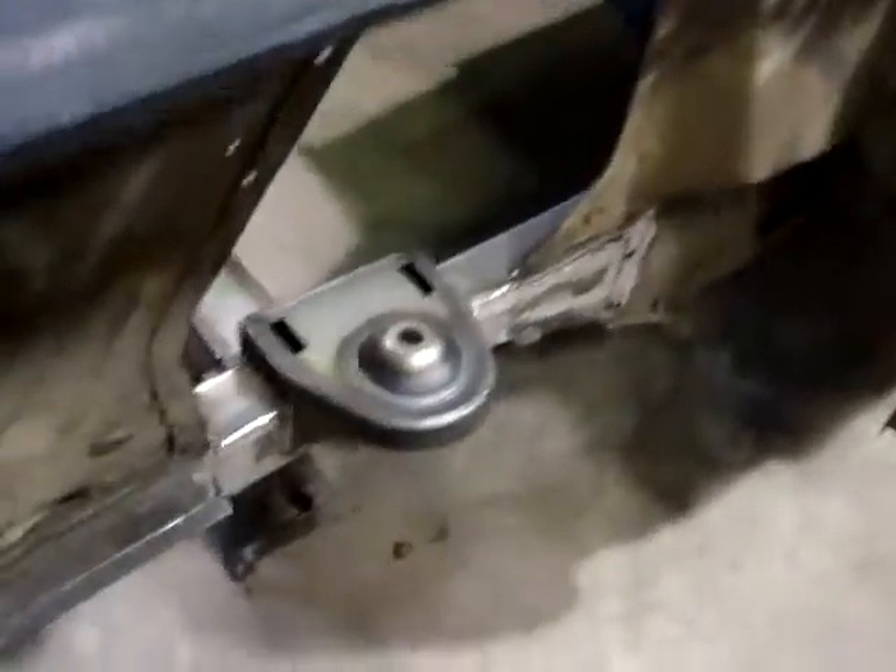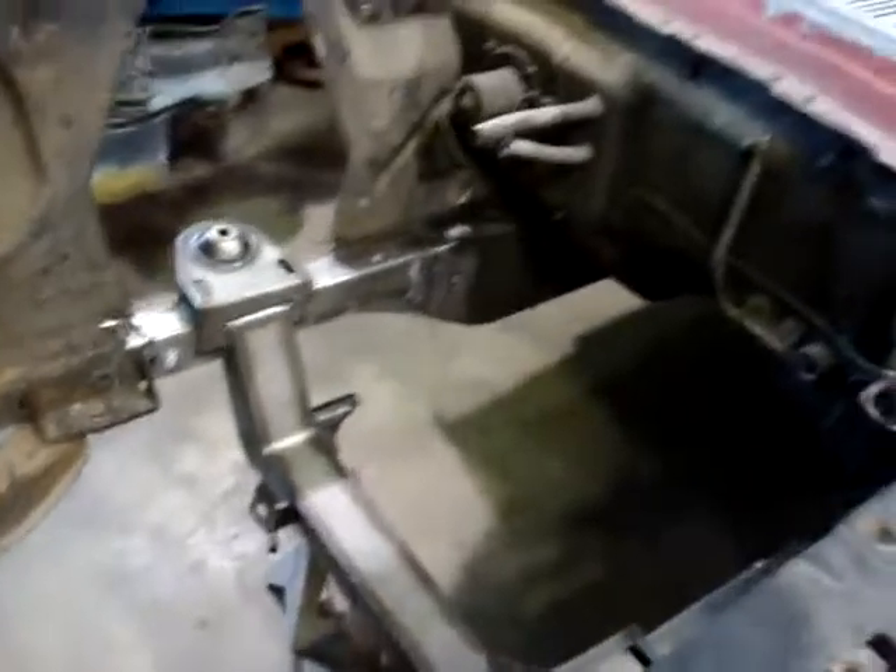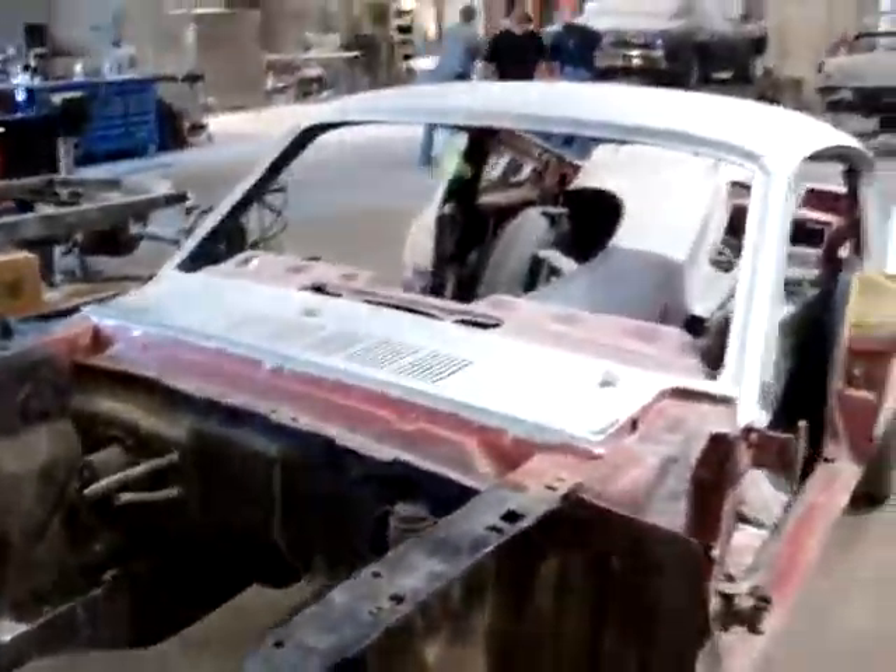You can also see on the sides here where the shop has ground down and reinforced the frame rails. So keep watching as this project progresses.